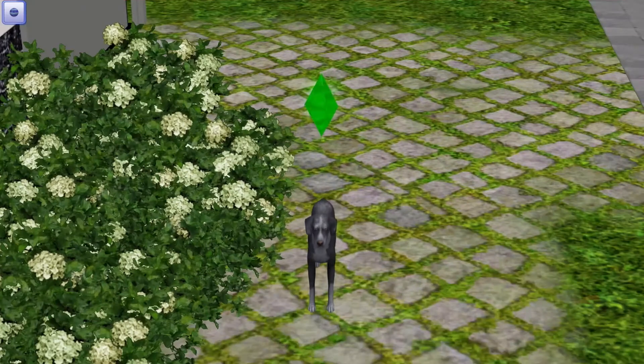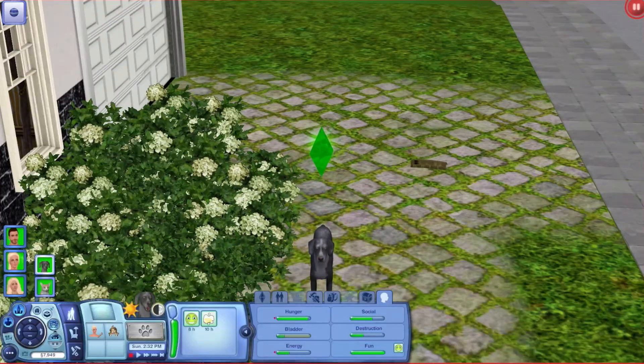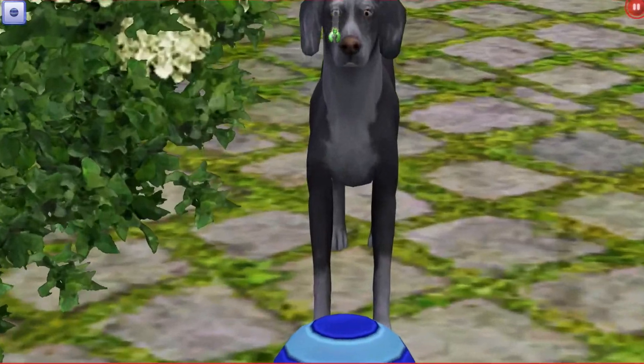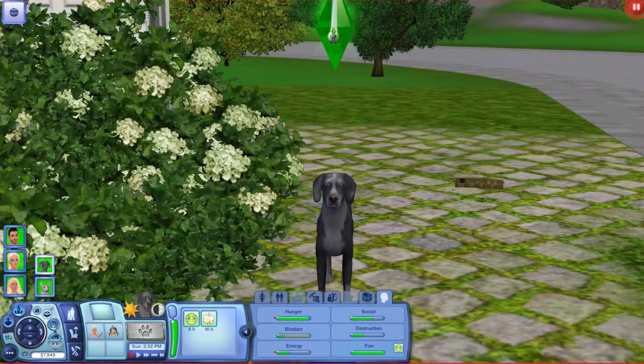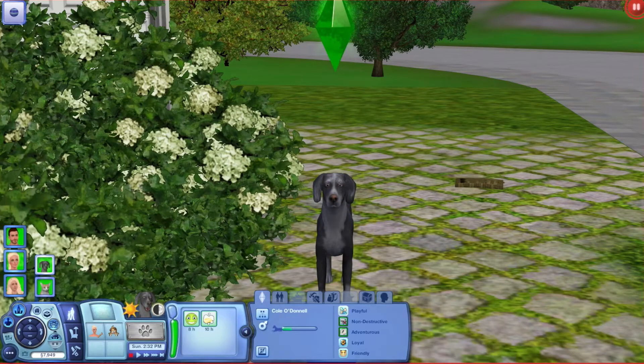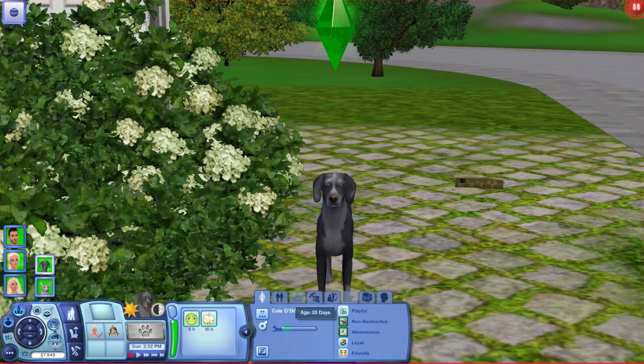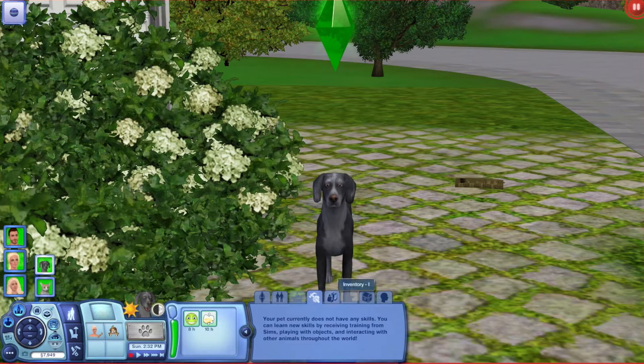Next, we have our dog, who just aged up into an elder, which makes me so sad. But here he is — Cole O'Donnell, which was Arlene's last name. I started off with Arlene and Cole. He's playful, non-destructive, adventurous, loyal, and friendly. He ages up in 35 days, he's a male, and he doesn't have any skills.